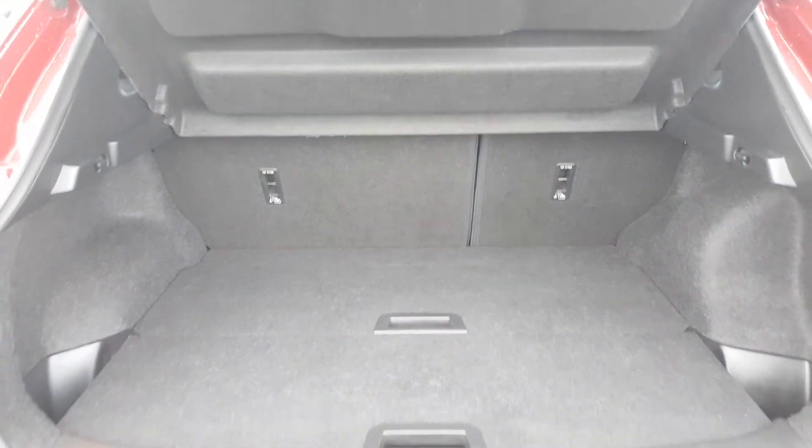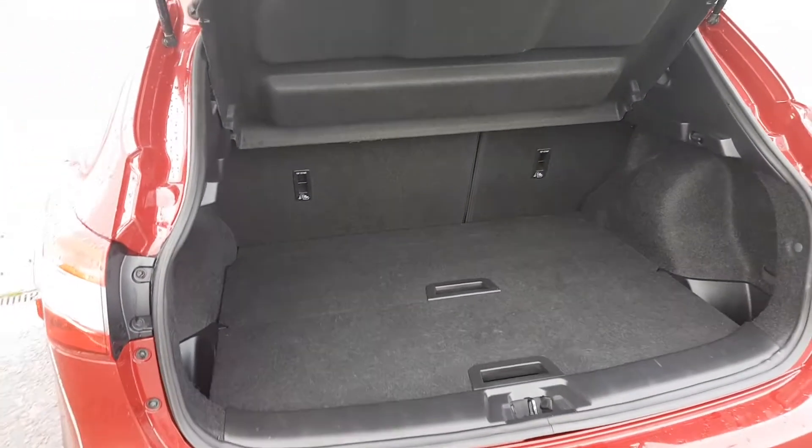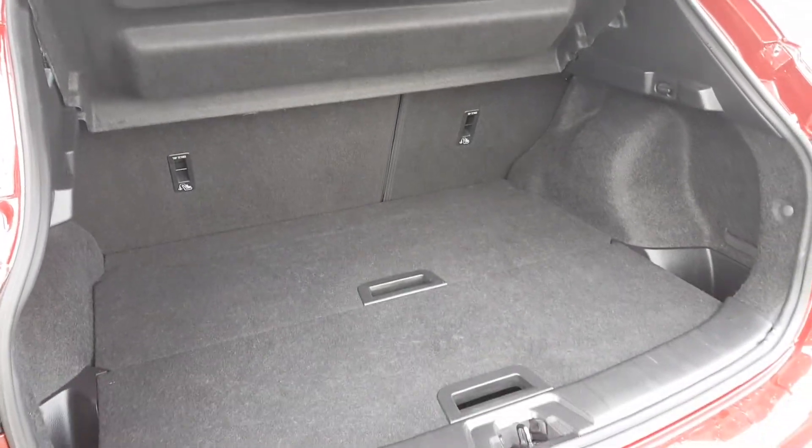A huge amount of boot space, with a two-tier storage system as well as those rear seats folding 60-40 if you do need any additional space.